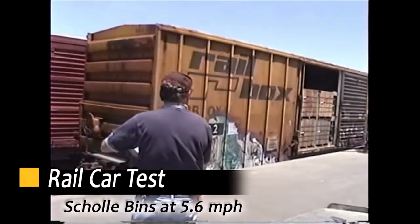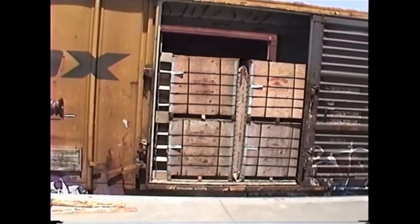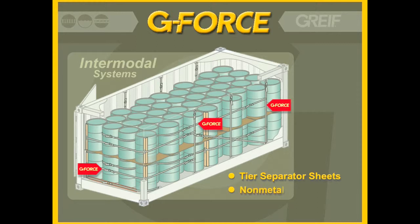All of our products meet or exceed AAR standards. In the area of new products and applications, we recently received Association of American Railroads approval for a strapping system to secure 55-gallon steel drums in 20-foot containers. What's unique about our approvals is that they are approved not only for non-hazmat material, but for hazardous materials as well.